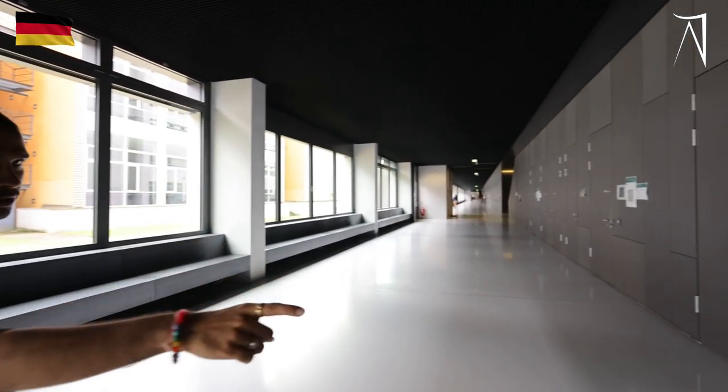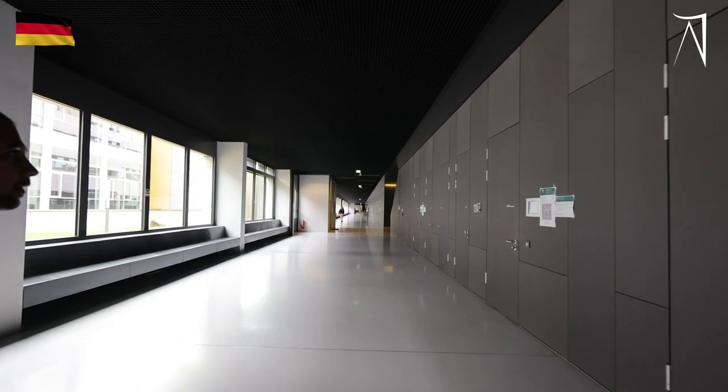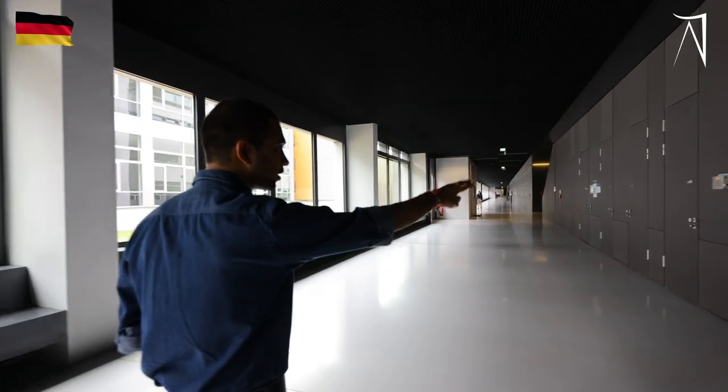This is one of the seminar rooms. Similarly, you have seminar rooms on all three floors. You can see the room numbers 016, 20, 18, 19, and so on.